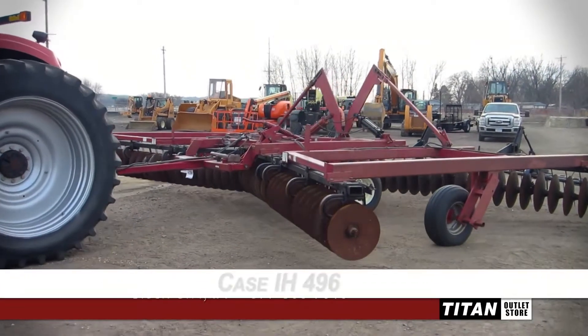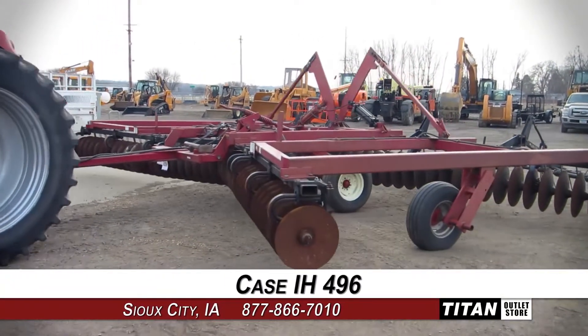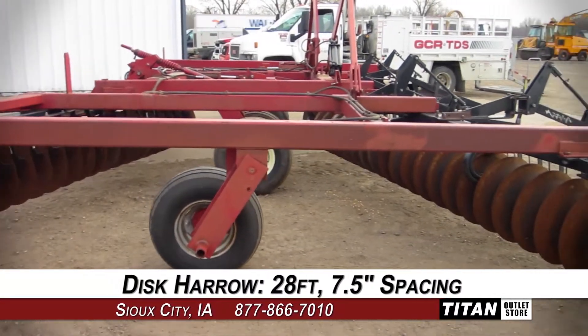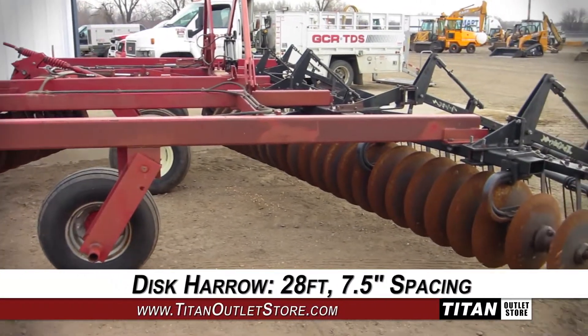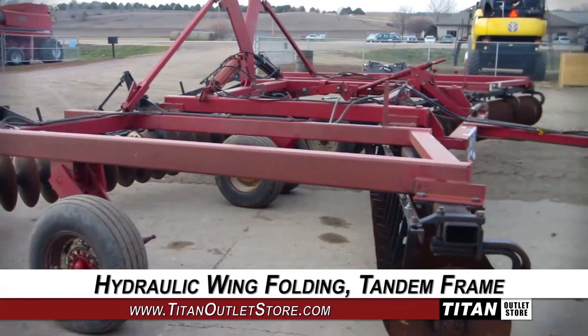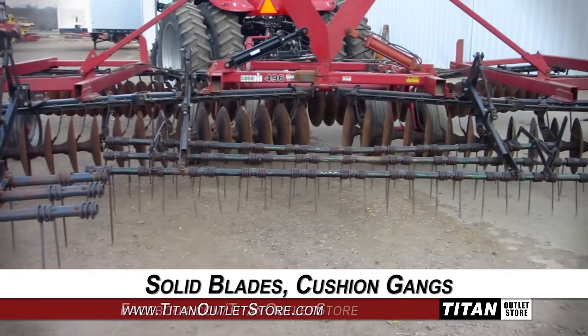Welcome to the Sioux City Titan Outlet Store. In today's video, we are demonstrating a Case IH-496. This disc harrow is 28 feet wide with 7.5 inch spacing, and features hydraulic wing folding and a tandem frame, along with solid blades and cushioned gangs.